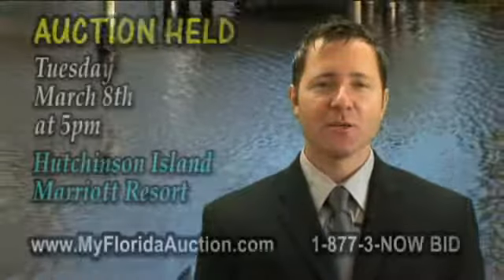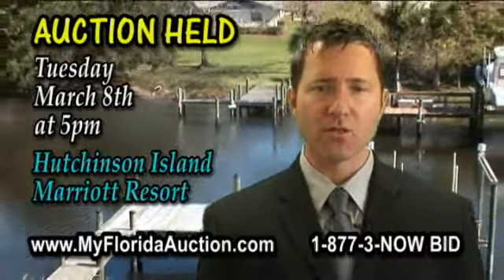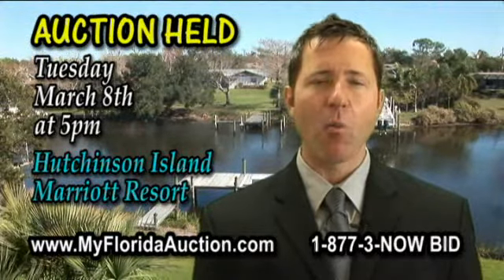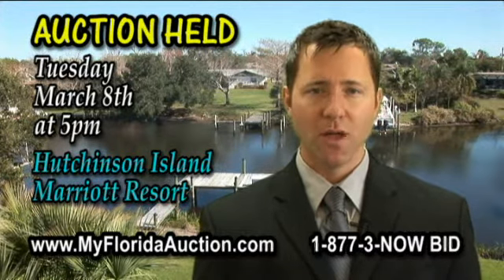This auction will be Tuesday, March 8th at 5 p.m. The auction will be held at the Hutchinson Island Marriott Resort in Stuart, Florida. For more information, log on to MyFloridaAuction.com or call us at 1-877-3-NOW-BID. I'm Derek Christensen and I look forward to seeing you at the auction.